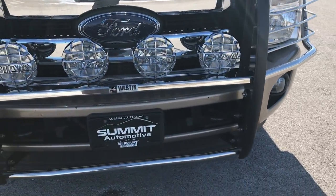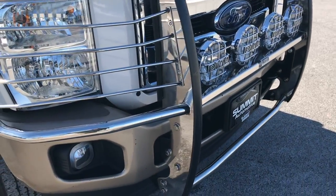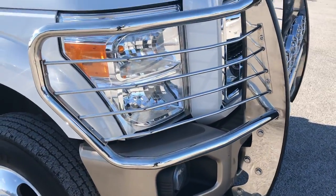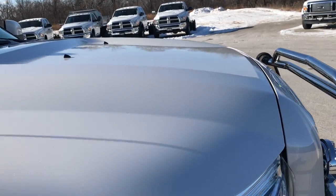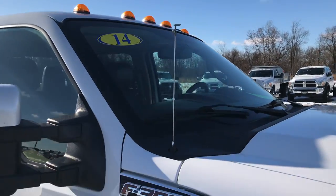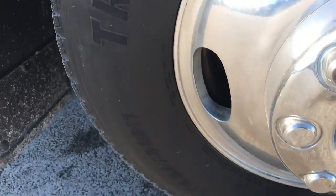It has a Westin grille with PIAA headlamps, and factory fog lamps. The hood is in excellent shape — I didn't see any dents or dings on that. It does have the clearance lights. The passenger side rim is absolutely perfect as well.